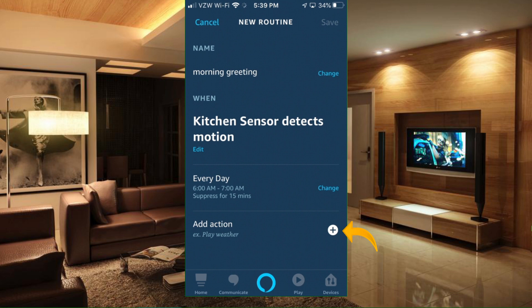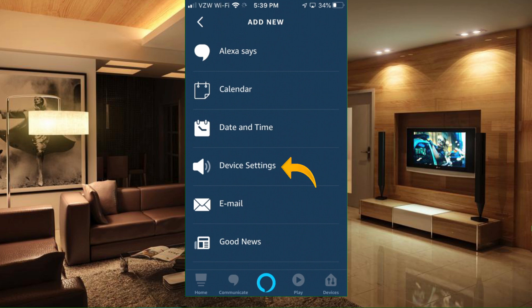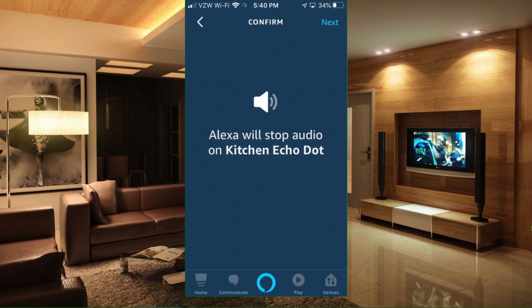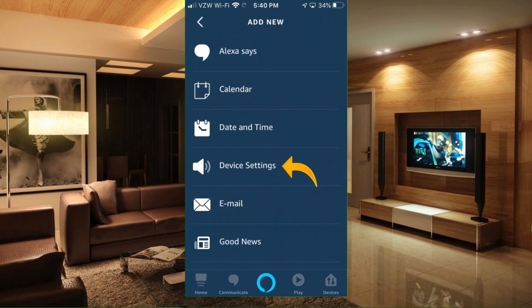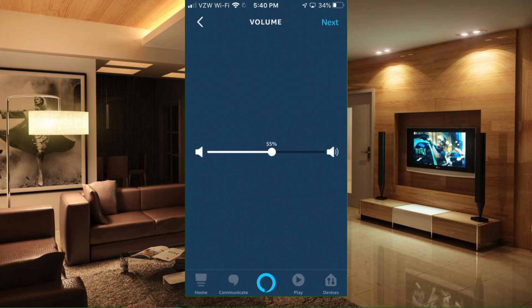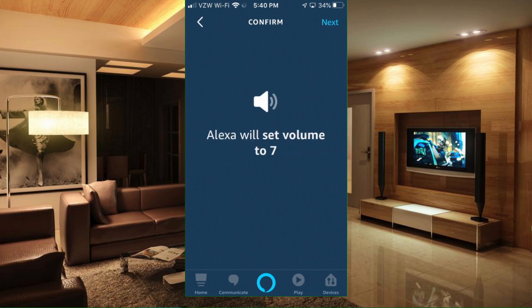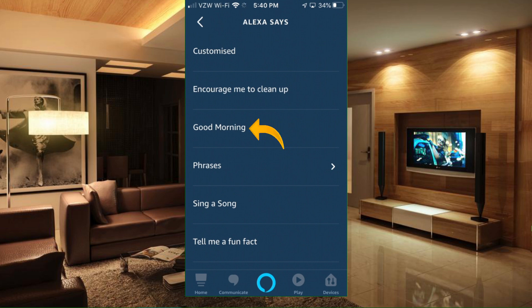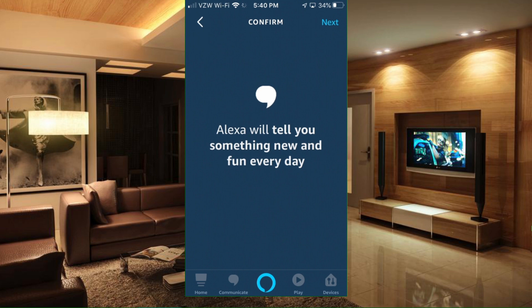Then we want to add some actions. I want to shut off the music, turn the volume up a bit so Alexa can announce the morning greeting, then return the volume and start the music again. Our first action is to change device settings to stop audio on the Kitchen Echo Dot. Next action: increase the volume — go to Device Settings and bring the volume up to about level 7. The next action is to have Alexa say the greeting — select "Good Morning." It says Alexa will tell you something new and fun every day, so she mixes it up with a different phrase each day.